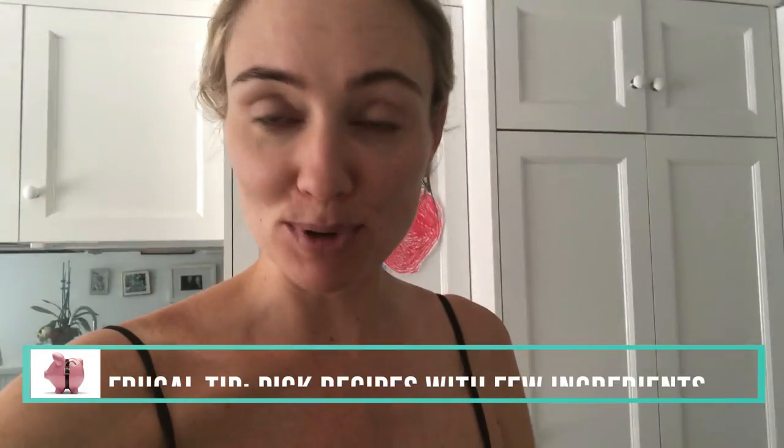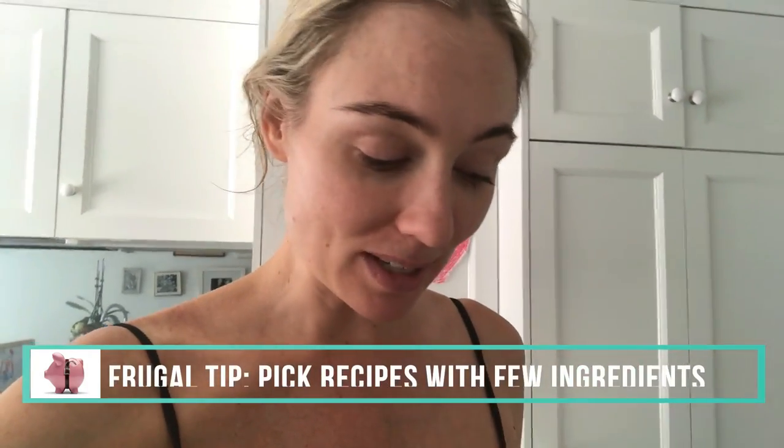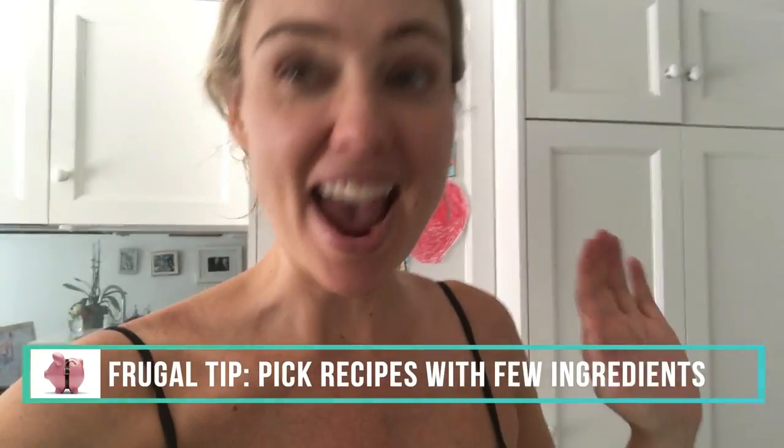I'm actually going to be cooking a small dinner party tonight from this cookbook. I'm not only really inspired but actually really excited — and I hate cooking normally.